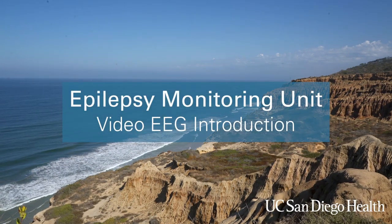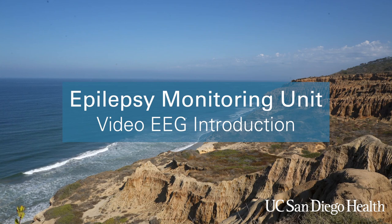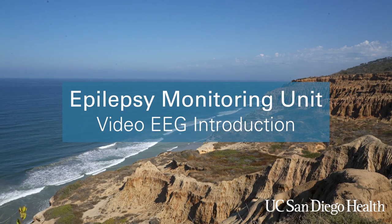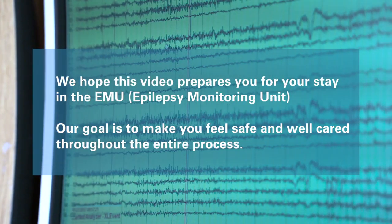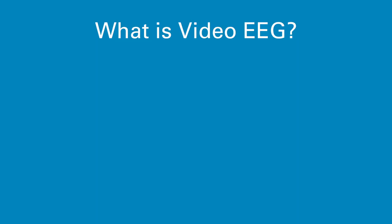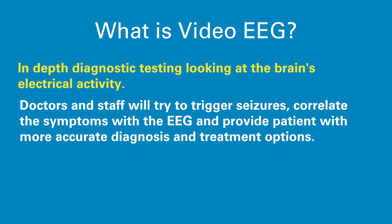Welcome to the UC San Diego Epilepsy Monitoring Unit. My name is Rochelle. We are a Level 4 Epilepsy Monitoring Unit, the highest, most comprehensive level of care. Your physician has ordered a video EEG hospitalization for you, and it's our hope that this video will help prepare you for your stay, help you feel safe, and well cared for in the EMU. Video EEG is in-depth diagnostic testing looking at the brain's electrical activity with electrodes glued to the patient's scalp, as well as observing the patient on camera. The team will try to trigger patient seizures, observe them on camera, and correlate those symptoms with the EEG to provide an accurate diagnosis and treatment options.